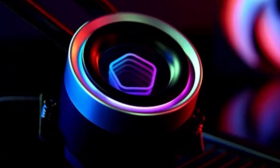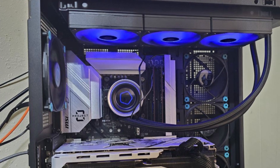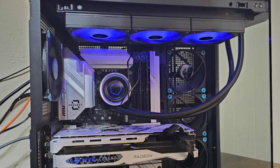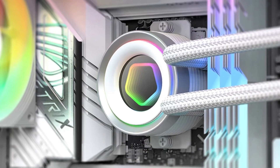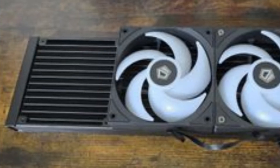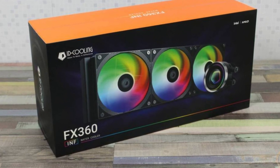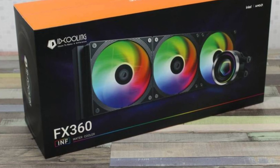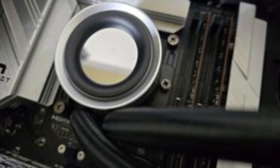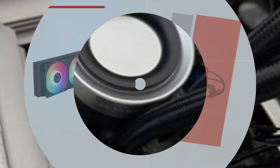Where the Phantom Spirit 120 EVO truly shines is in its thermal performance. In stress tests, it keeps temperatures well under control even with high TDP processors, making it an excellent choice for gaming and workstation builds. The TLC-12BV2 fans operate at a maximum of 1550 RPM, providing a great balance between airflow and acoustics, ensuring a quiet experience under most loads. Unlike some high-end coolers, it doesn't require bulky liquid cooling setups, offering a simple yet powerful air cooling solution. If you're looking for a cost-effective alternative to pricier air coolers without sacrificing efficiency, the ThermoRite Phantom Spirit 120 EVO is undoubtedly one of the best choices on the market today.